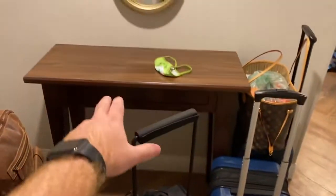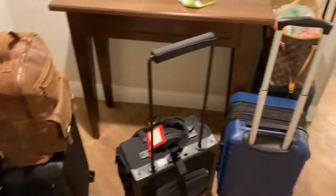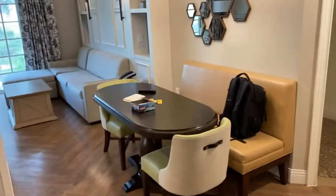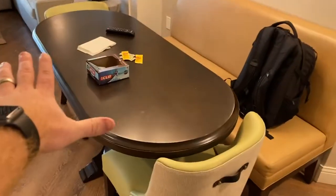When you first walk in you'll have this table — you can see all our luggage sitting out right here — but you have a mirror here. We're gonna go directly into the living room because I think this is the coolest. You have your table right here, chairs, bench.